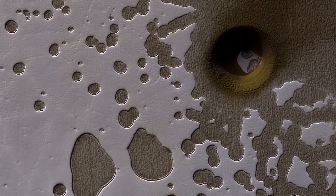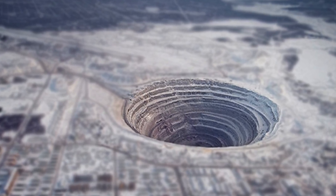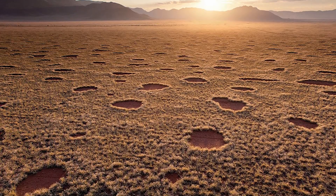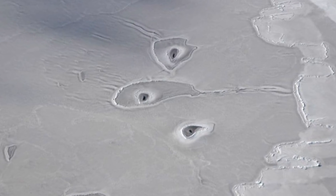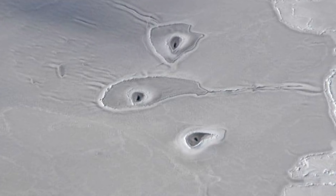I just did a video on a super deep hole that no one can really explain on Mars. Then there's the Kola super deep borehole, and then we've got the furry circles and crop circles. And now we're going to talk about yet another mystery. Take a look at this — these are images of mysterious ice circles that appeared in the Arctic, and they are just baffling researchers.